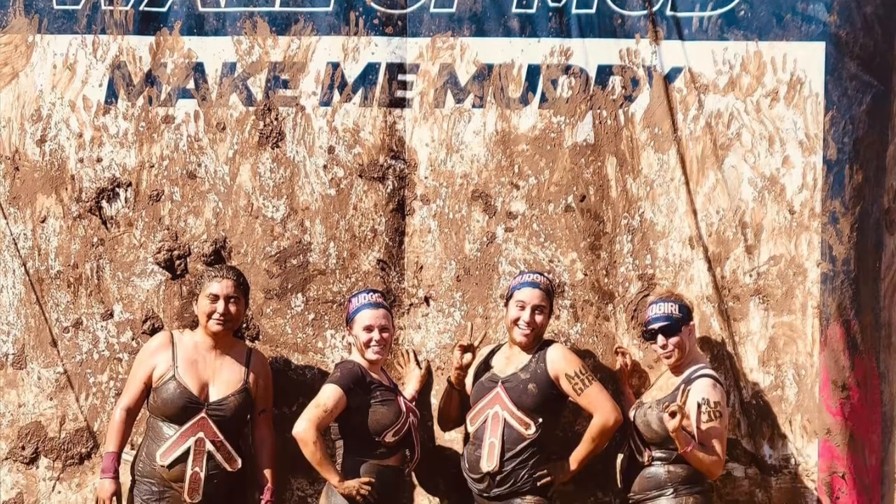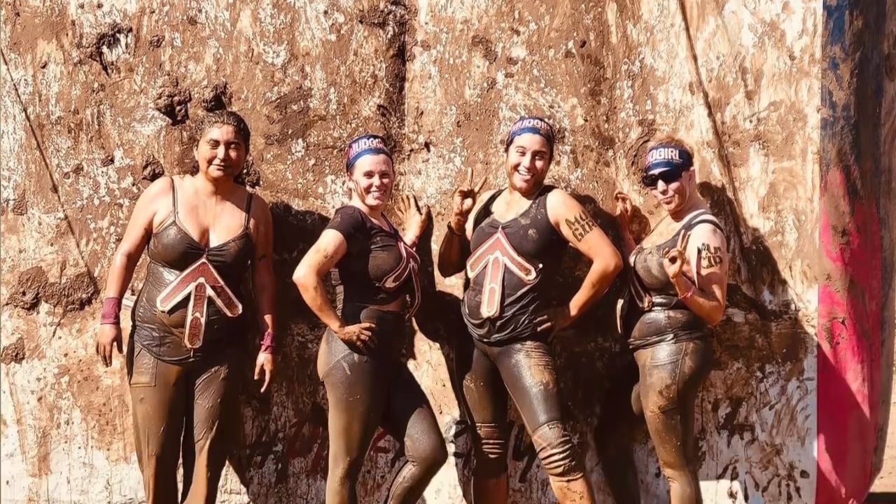I've been to the Spartan, the Savage, and most recently I went to a Mud Girl, which is an all-girls mud race. If you've never been to one of these or you're curious about one and you're not sure what to expect or what to bring, then I'm going to give you a little bit of insight on that.